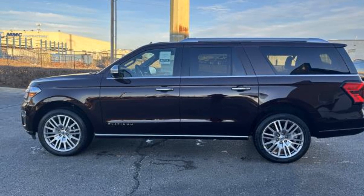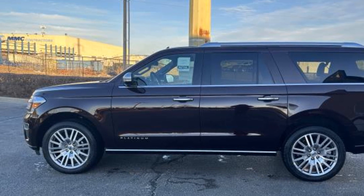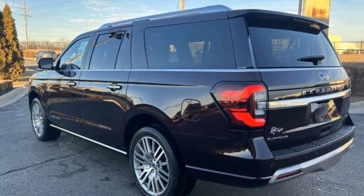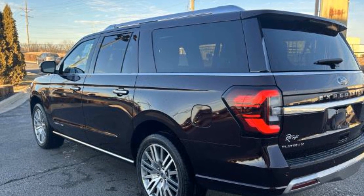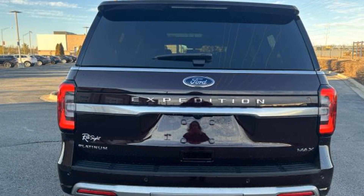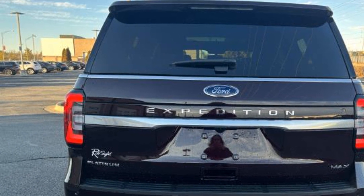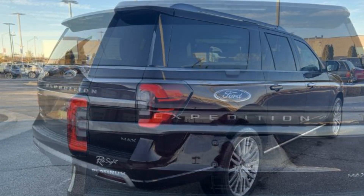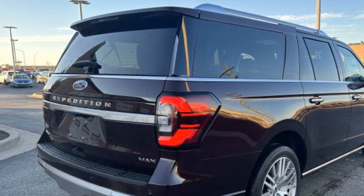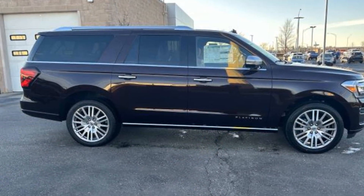2023 Ford Expedition Max. This SUV offers space as well as power and performance. It checks off in-demand features which offer more convenience, such as heated rear seats, power driver seat, power passenger seat, rain sensing wipers, power lift gate, brake assist, adjustable pedals, keyless entry, steering wheel audio controls, auto dimming rear view mirror, aluminum wheels, and leather wrapped steering wheel.